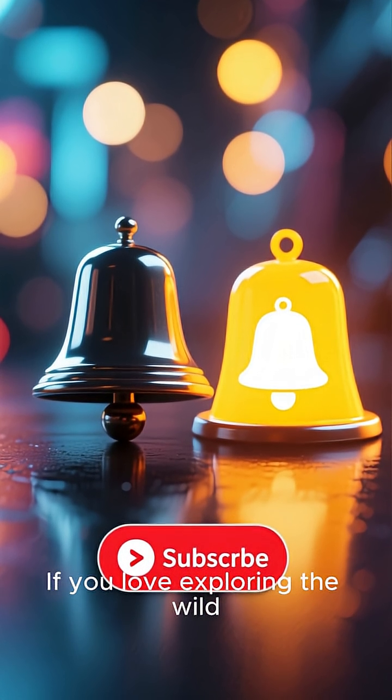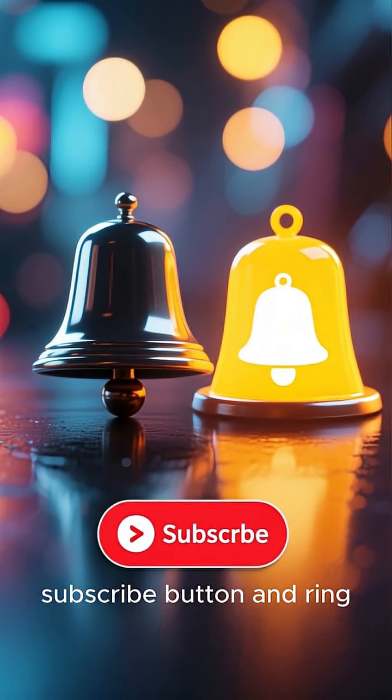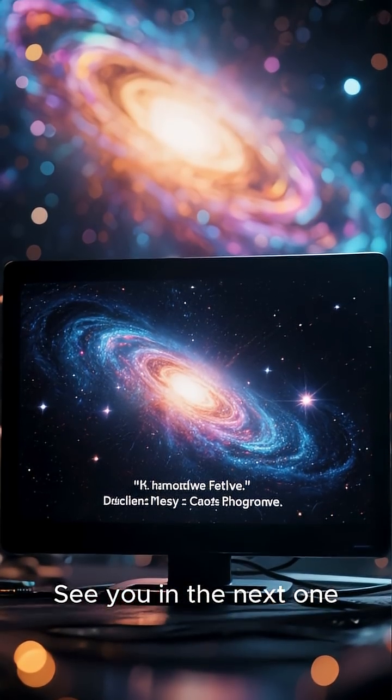Thanks for watching. If you love exploring the wild and weird side of the universe, make sure to hit that subscribe button and ring the bell for more mind-blowing space facts. See you in the next one.